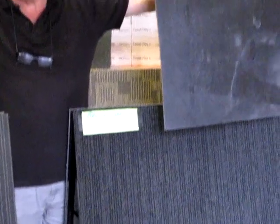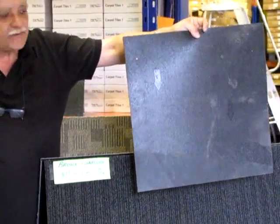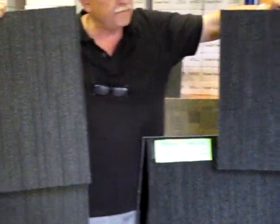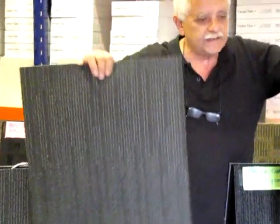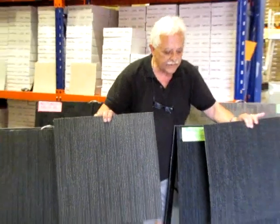They're all commercial grade, just like the rest of our carpet tiles — all compliant for fire, smoke and flammability. Certificates will be issued if required in commercial situations.